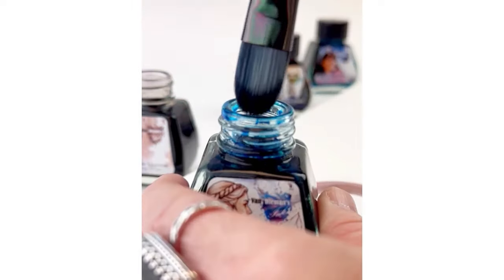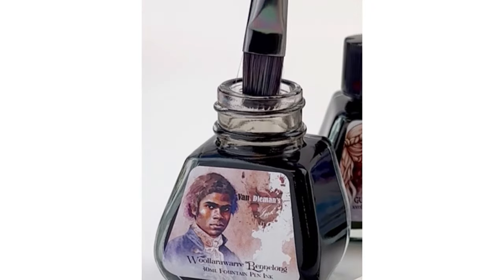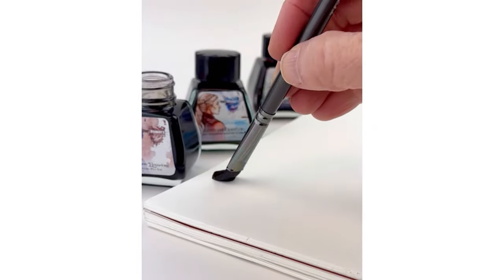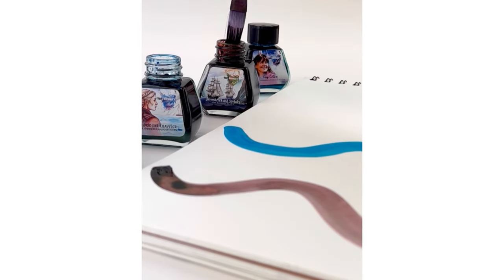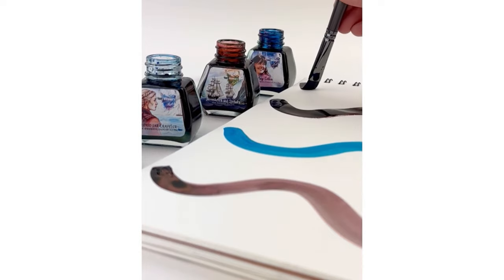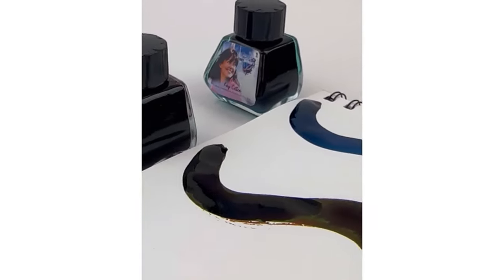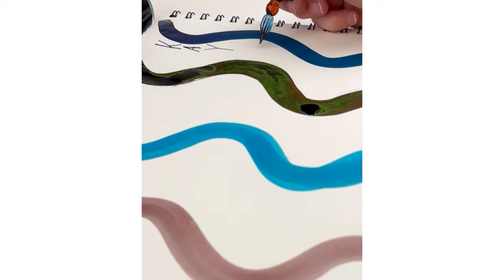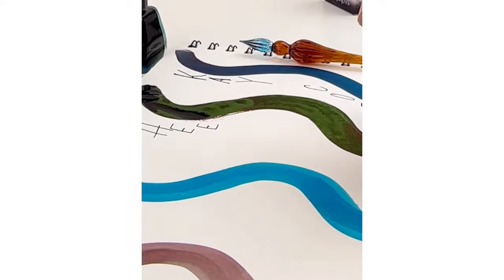This collection includes four new colors. The four colors are very difficult to pronounce but I'm going to give it a shot. The first one is the Gudred Far Traveler ink, the second is the Wola Ware Benelin ink, the third is the Kaycotti ink, and the fourth is the Heemskirk and Zeehane ink.